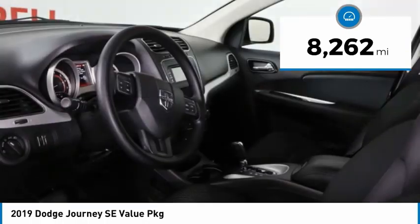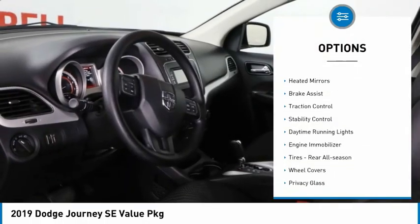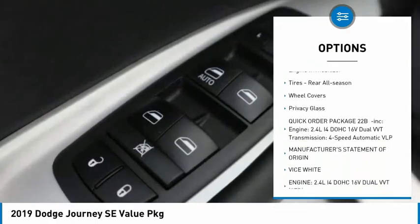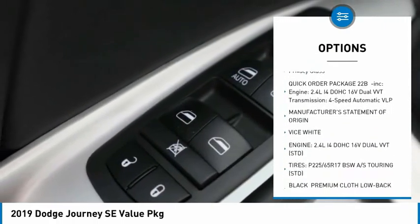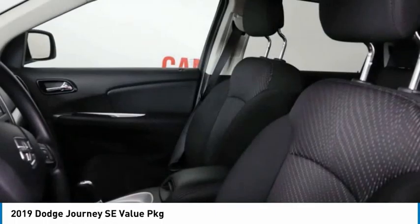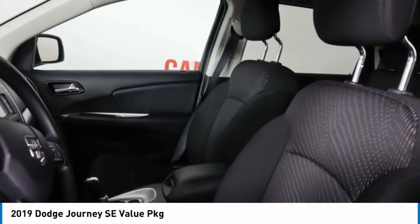Here are some of this vehicle's great options: tire pressure monitor, heated mirrors, brake assist, traction control, stability control, daytime running lights, engine immobilizer, tires — rear all season — wheel covers, privacy glass.